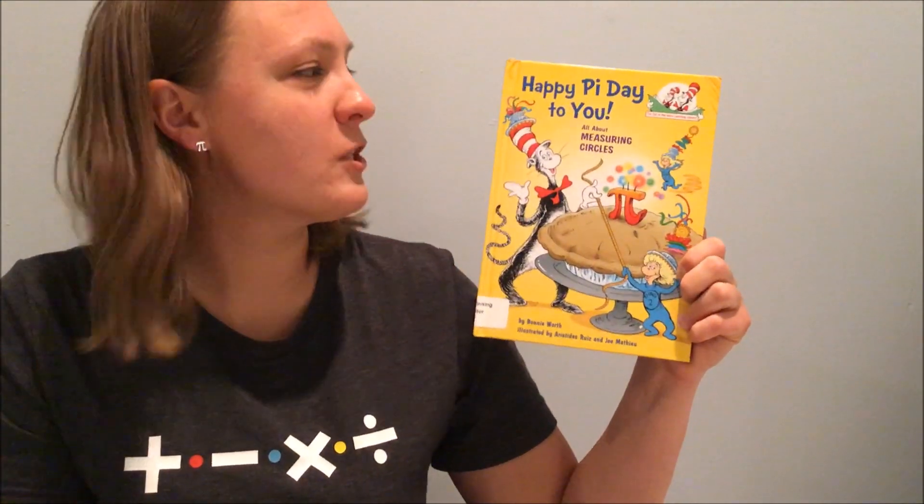I was going to start out with one for the younger kids, but today is a very special day. It's called Pi Day. It's very near and dear to my heart, like all math teachers, and I'm not going to tell you yet why today, March 14th, is Pi Day. Let's read the book and then see if you can figure it out by yourself. If not, I'll tell you. So here's our first book.